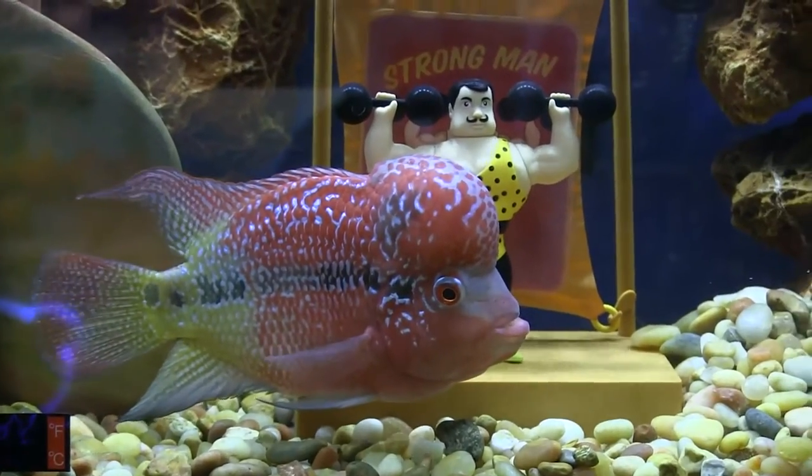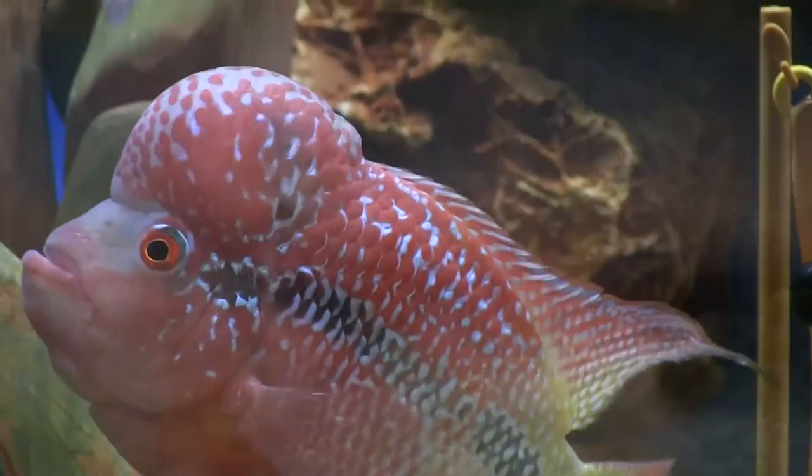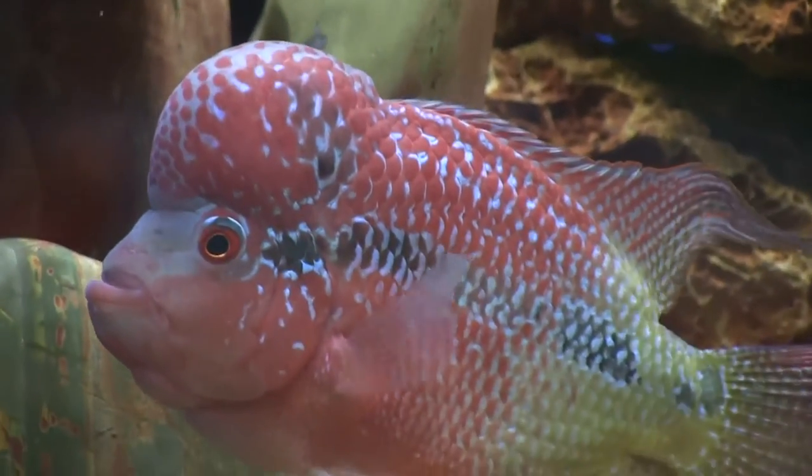This beautiful bruiser is so mean it'll fight a rock. A closer look at flower horn cichlids in this fincast.